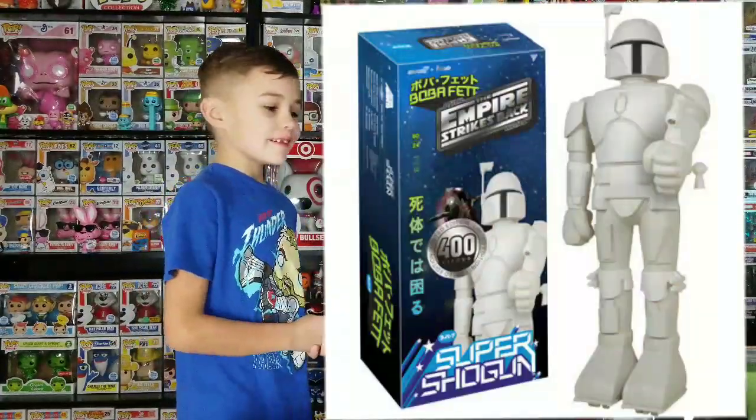They also made Super Shogun figures - they're 24-inch Star Wars figures. There's a Boba Fett prototype and a regular color version. I'm not sure how many they made, but they're called Super Shoguns, probably featuring a lot of the bad guys. They come in a huge box and they're really cool. We don't have one but I'll put a picture up.